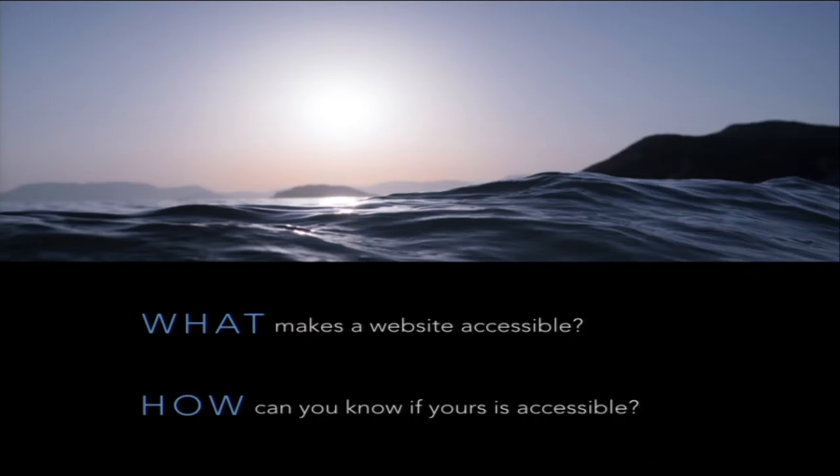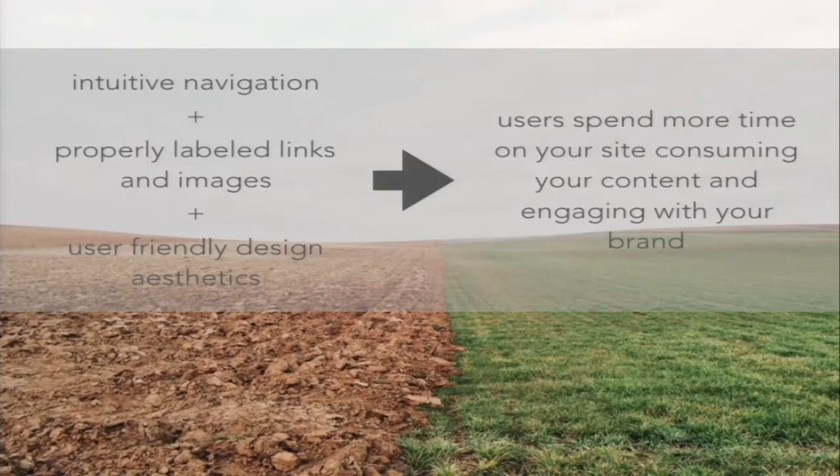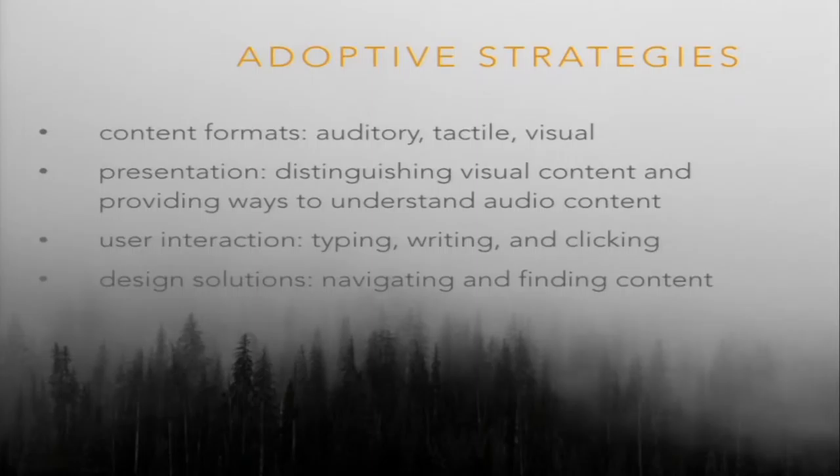So, what actually makes a website accessible, and how do you know if yours is accessible? I've talked about all the different types of disabilities — now let's look at how to actually implement that. Web accessibility isn't just for disabled people. You're creating intuitive navigation, properly labeled links and images, and user-friendly design. All of these things mean that users are going to spend more time on your site, consuming your content and engaging with your brand.